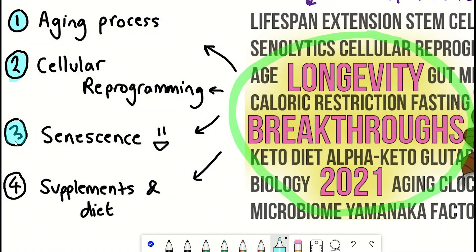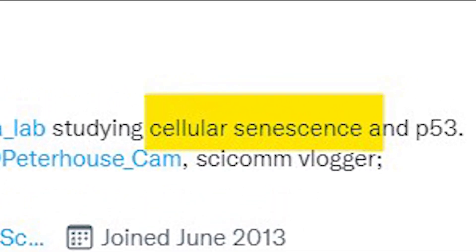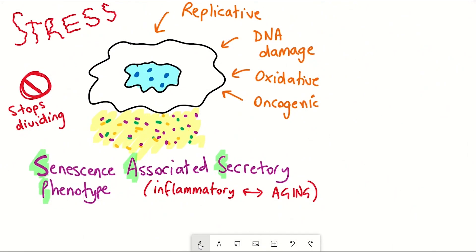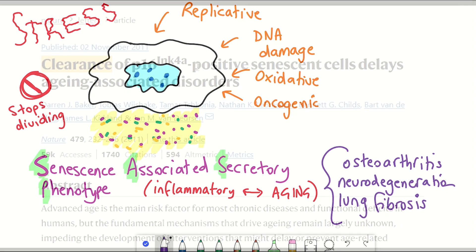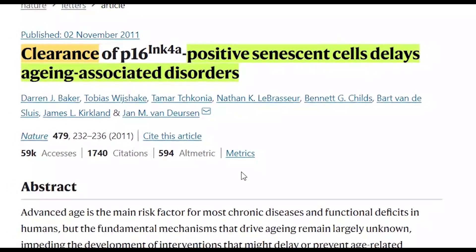Now, this brings me on to senescent cells, and it feels like loads of research has come out this year regarding senescent cells, but this is also my research speciality. Senescent cells accumulate with age and are thought to even drive aspects of aging, which is fitting given the evidence that removing senescent cells has benefits in old mice. Using a genetic tool, they remove senescent cells based on the marker P16, but P16 doesn't mark all nor only senescent cells.